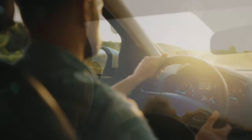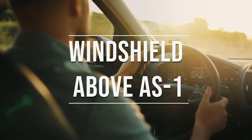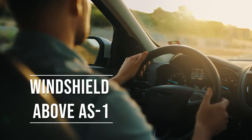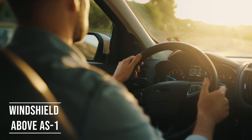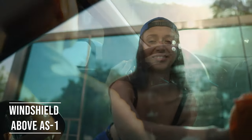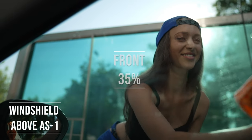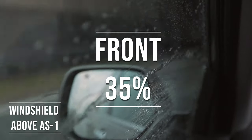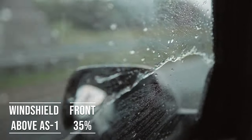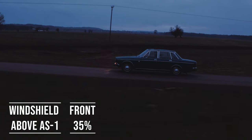If you're driving a sedan in Connecticut, you're allowed to tint above the AS1 line on your windshield. This rule is there to ensure you have clear visibility, which is crucial for safe driving. Moving on to the front side windows — these windows must let in over 35% of light. It's a safety measure to make sure drivers can see well and also to allow law enforcement to see inside the vehicle.